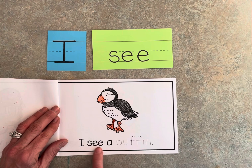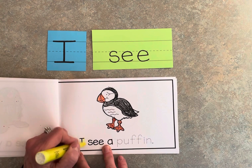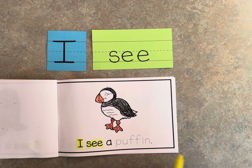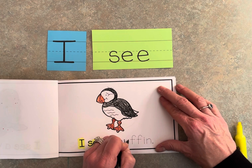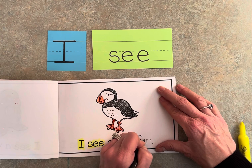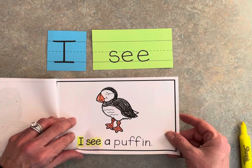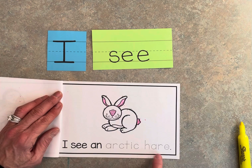I see a puffin. Highlight 'I' and 'see,' then trace 'puffin.' I see an arctic hare.